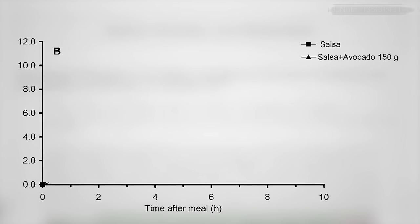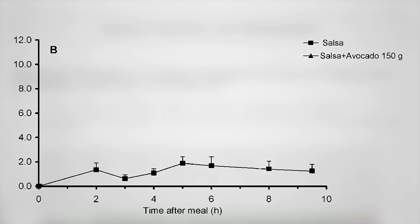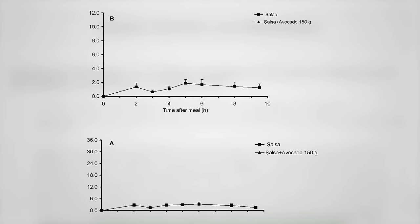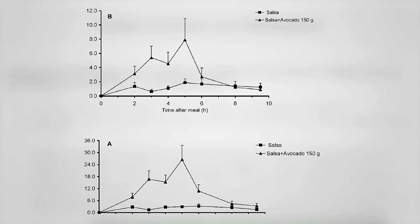Here's the amount of beta-carotene that ends up in your bloodstream 2, 3, 4, 5, 6 hours after eating a little over a cup of salsa. There's a little bump, and the same thing with the red pigment lycopene. But now here's that same amount of salsa with an avocado added, tripling the absorption.